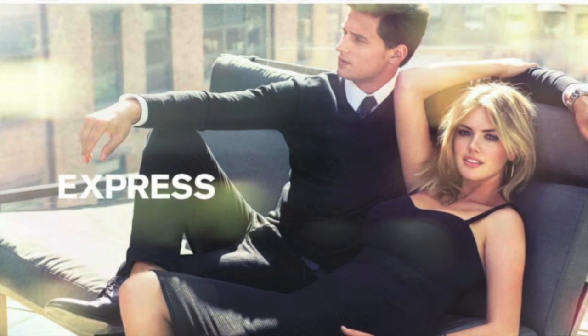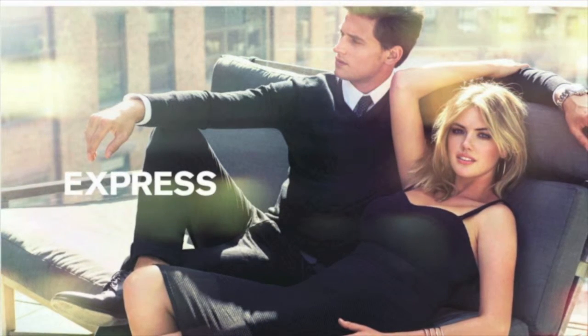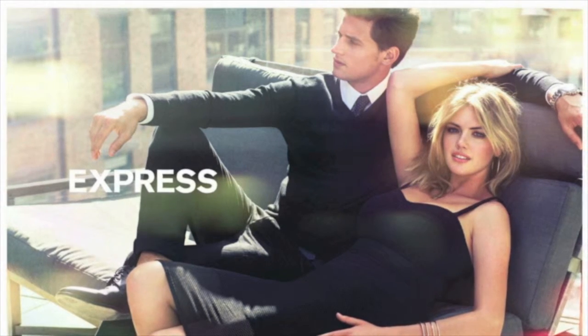Express targets men and women in the younger age range. They target the fashion-forward shopper that is looking for anything from a big job interview to a weekend on the town with your friends.